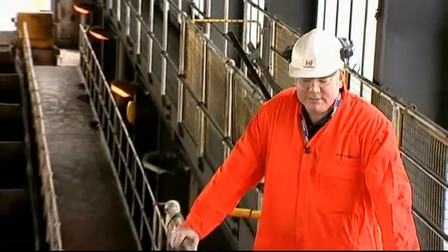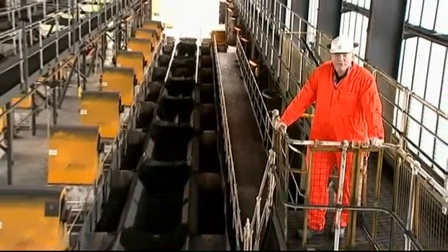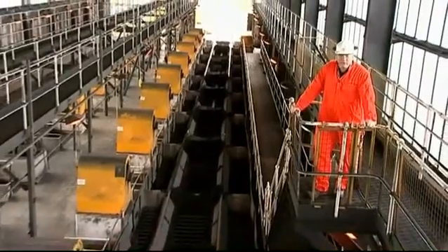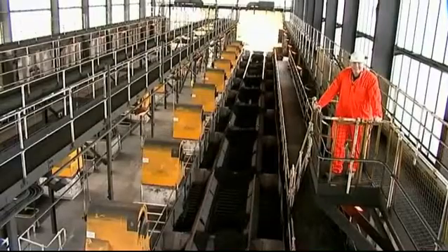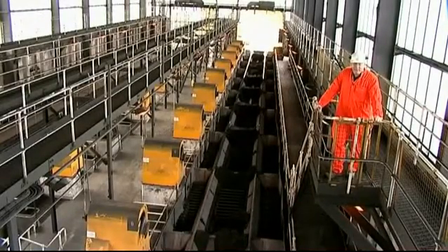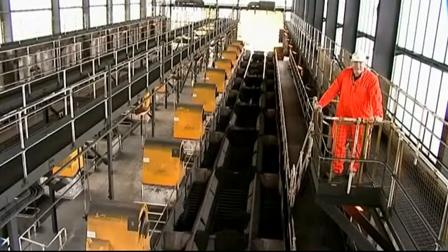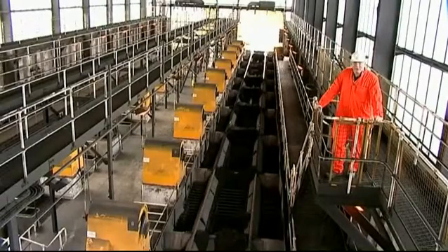We're now at the coal reception point at Didcot and our involvement here has been to improve the wear resistance of the existing lining systems and also the efficiency. To aid the discharge of coal we've lined the coal reception hoppers with a combination of our K-flow ferritic stainless steel and our K-flas polyethylene lining. We've used various grades of material and various thicknesses to counter the impact and wear associated with discharging material from the wagons onto the plough shelf below.